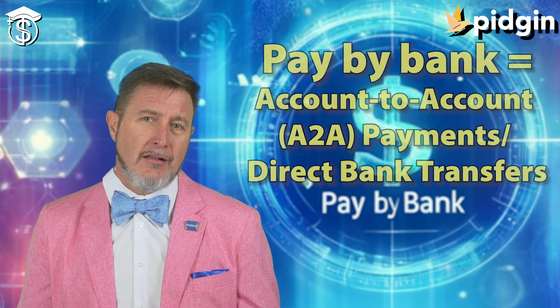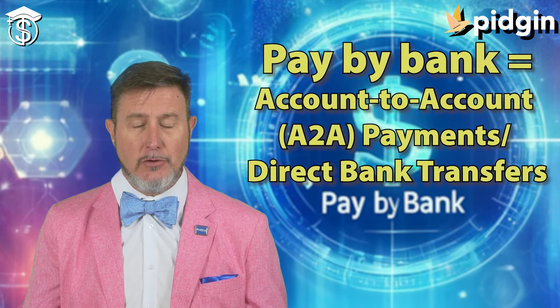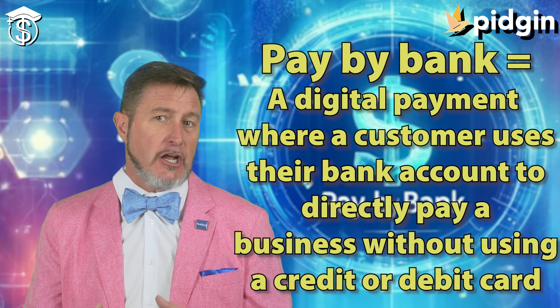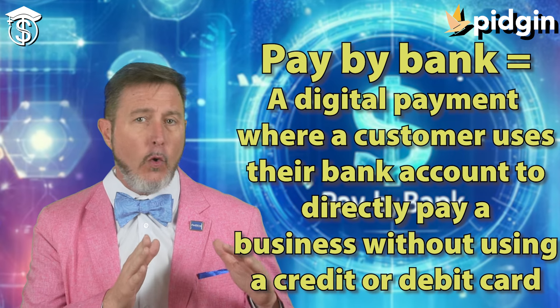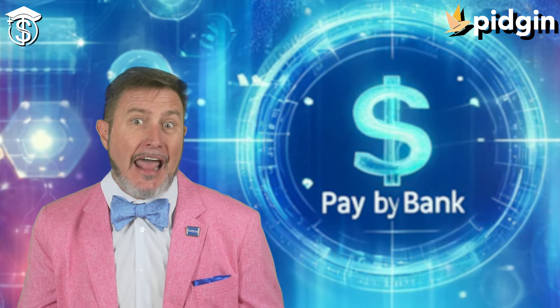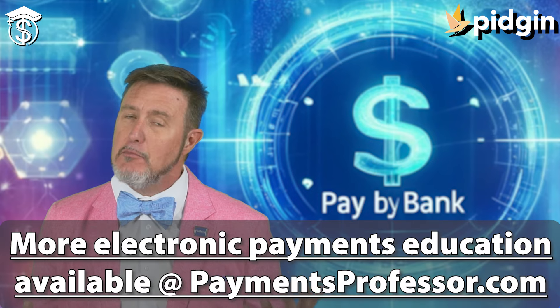Pay by bank, also known as account-to-account payments, A-to-A payments, or even direct bank transfers, refers to a digital payment method where a customer uses their bank account to directly pay a merchant or a business without having to use a credit or a debit card. So it's a way, like within an app, to make a direct payment from your bank account to a merchant.